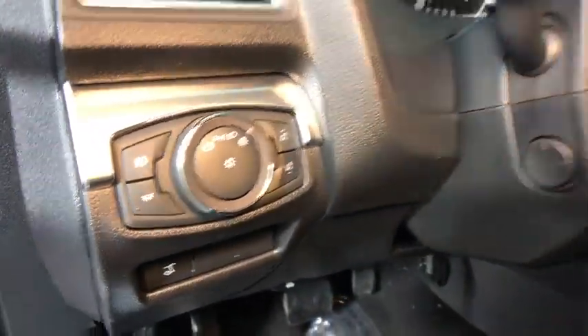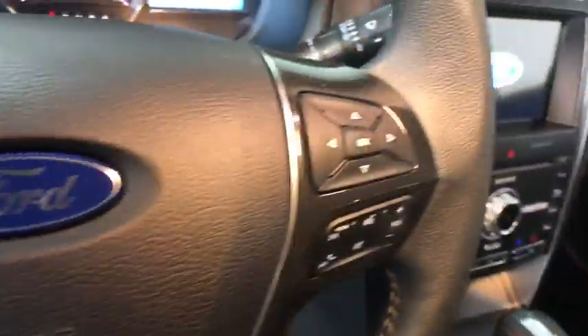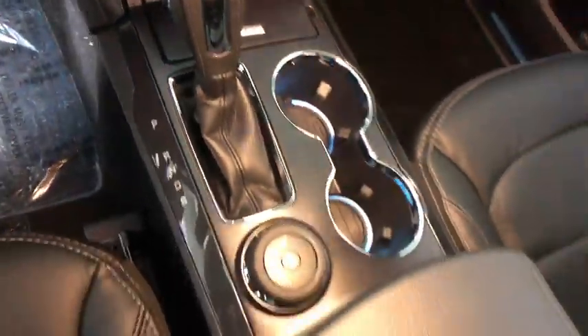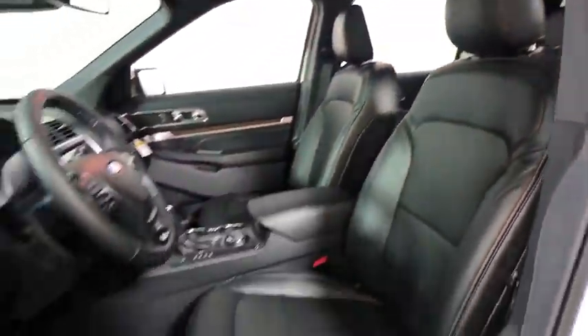Here are some of this vehicle's great options: power passenger seat, traction control, power liftgate, navigation system, dual airbags, leather-wrapped steering wheel, power steering, four-wheel disc brakes, universal garage door opener.